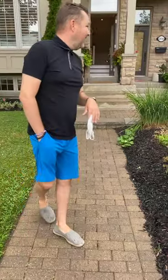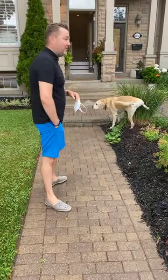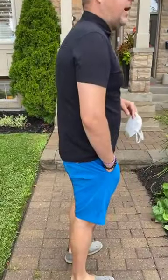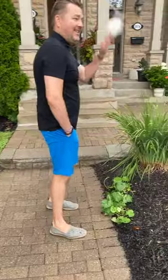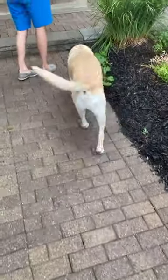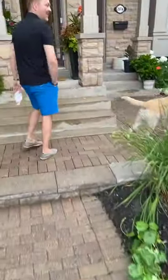Oh, and friendly dog neighbors — we've got a friendly puppy next door saying good morning. Dogs make for good Instagram. Anyway, come on inside.